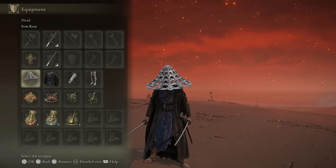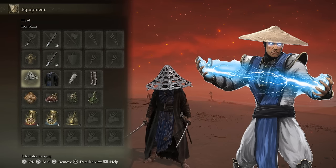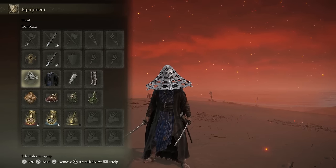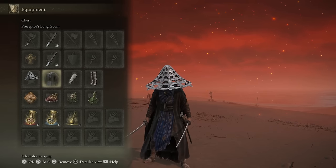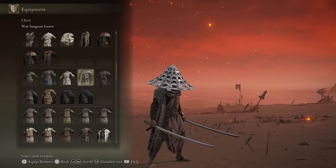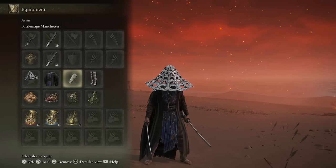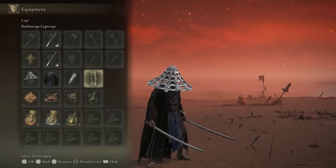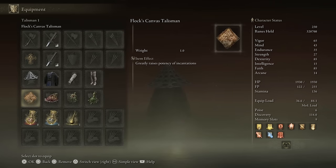For the apparel, I tried my best to replicate Raiden's outfit from Mortal Kombat — the best items I could find. The Iron Kasa looks incredible with this build. The Preceptor's Long Gown was the only blue robe I could find, though you could also go with the War Surgeon Gown if you think that looks more like Raiden. I also have the Battle Mage Wraps on my arms and Battle Mage Leg Wraps for the greaves.